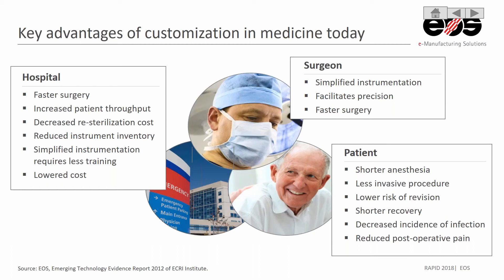And for the patient, this faster surgery means they're going to be under anesthesia for less time — less time asleep in the OR — and it could be a less invasive procedure, lower risk of revision, and lower risk of infection if they're not in the procedure as long, which can give them a shorter recovery and reduce postoperative pain. The benefit to the patient is very large in some of these examples.